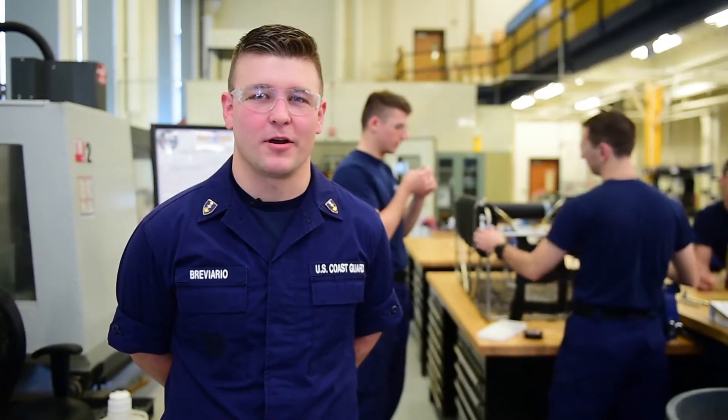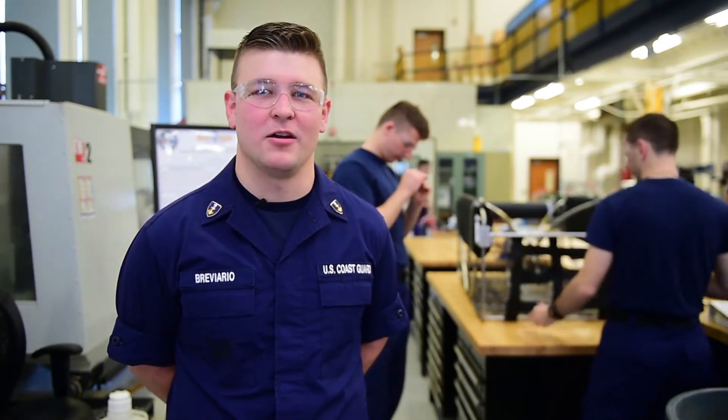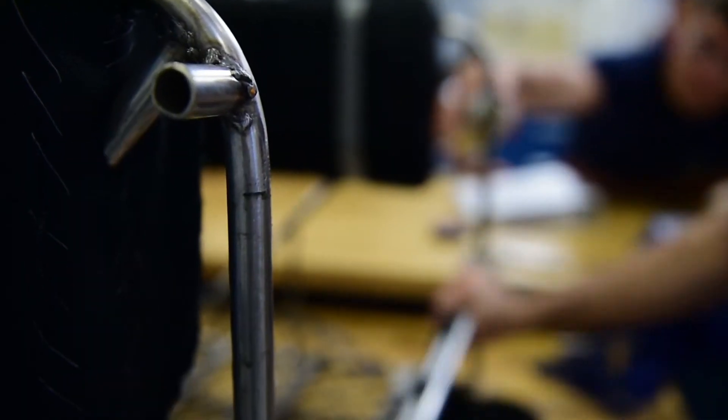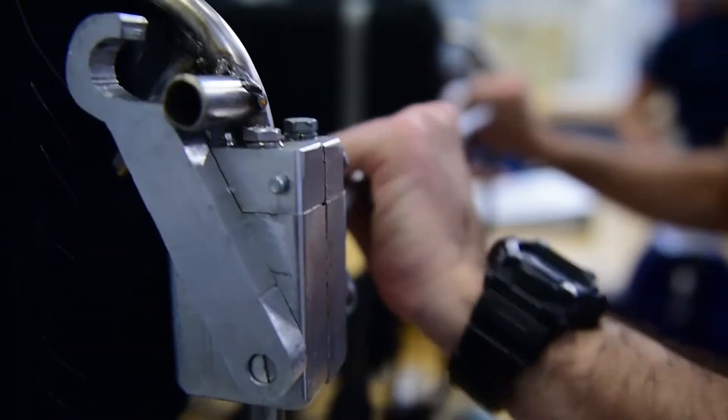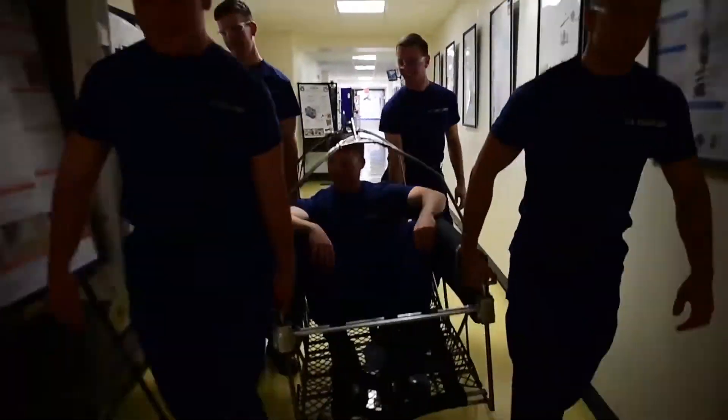Our basket improves upon the current rescue basket design by adding more space within the basket itself and also adding another means of entry and exit. The door that we added allows people with less mobility to easily enter and egress when the basket is either in the water or in the cabin of the helicopter.